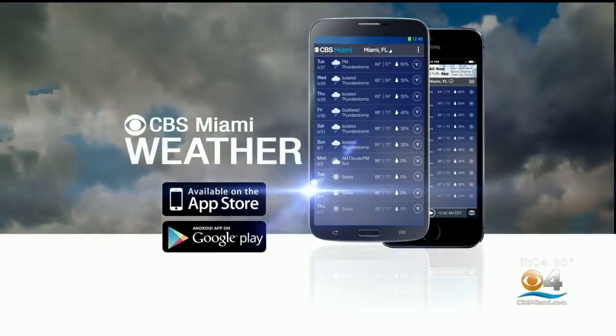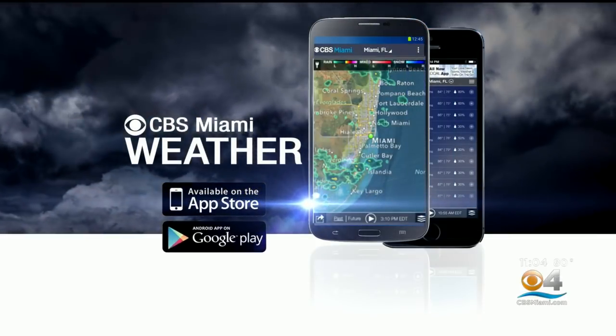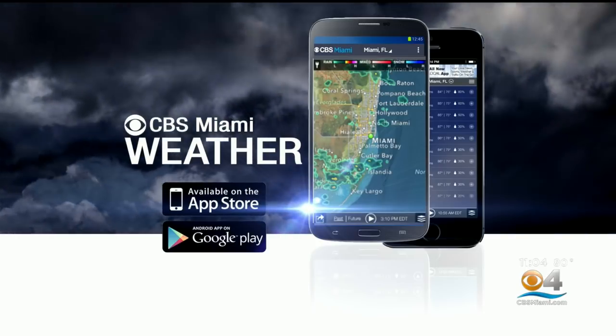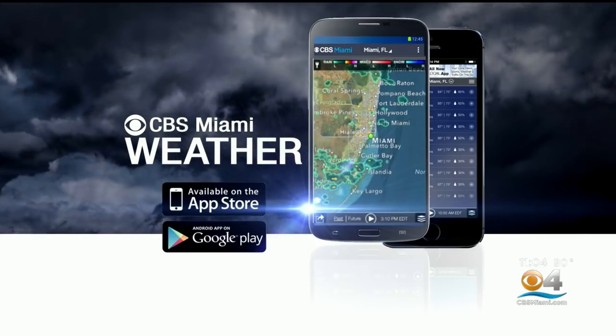Thanks, Craig. You can track the weather where you are at any time by downloading the CBS Miami weather app to your iPhone or Android — find it in the iTunes Store or the Google Play Store.